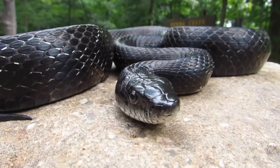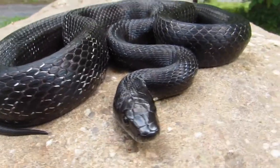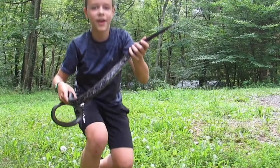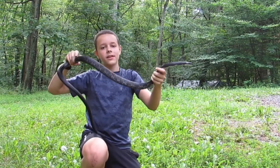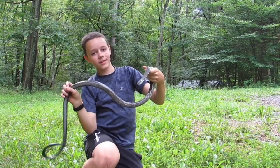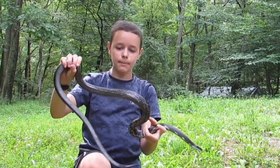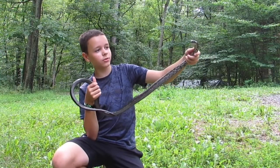I'm going to pick this guy up just to give you an idea of the size, because he is a very, very large reptile. Here he is. You can get a bit of an idea of the size of this animal — he is probably longer than me, and just truly a massive reptile.